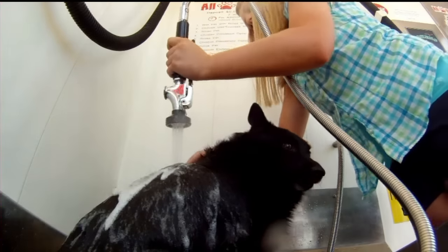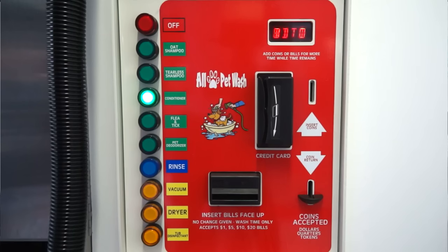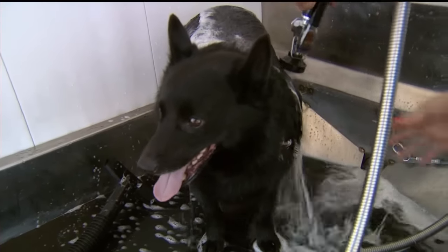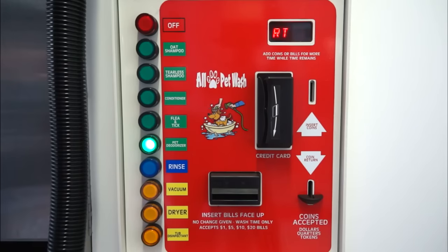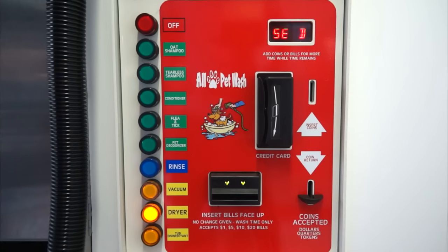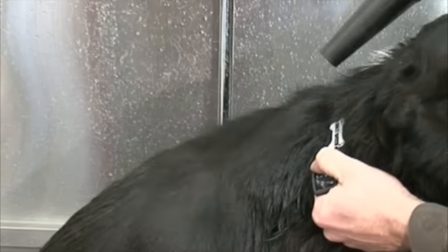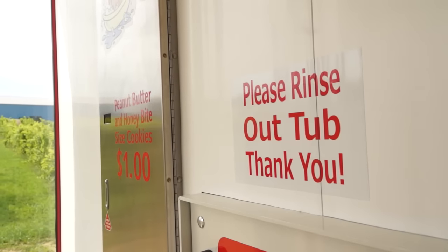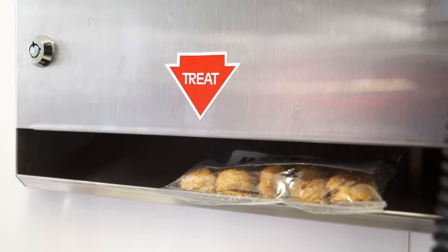After shampooing, the pet will again be rinsed off so that the conditioner and or flea and tick treatment can be applied. If the pet has an unexpected run-in with a skunk, use the pet deodorizer to neutralize the unpleasant odor. Vacuum off the excess water and then blow dry for a well-groomed and attractive pet. Lastly, before you go, don't forget to use the tub cleaner and give the pet a well-deserved doggy treat.